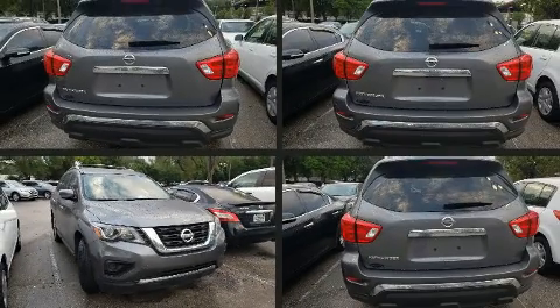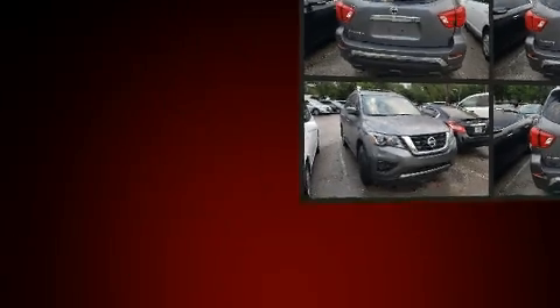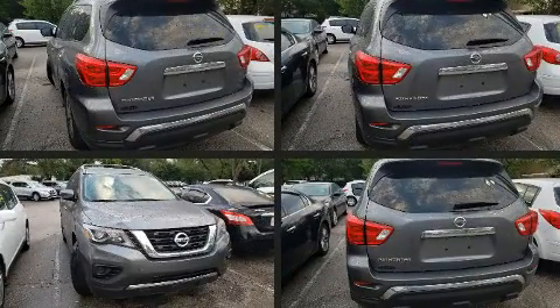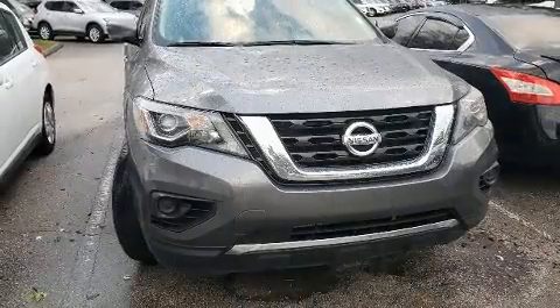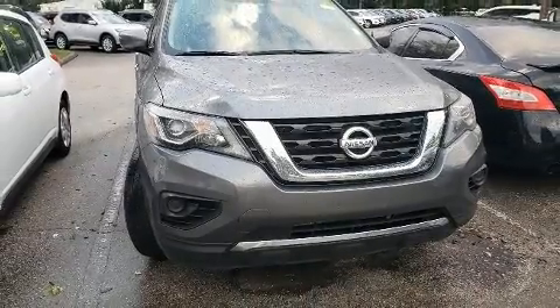Load your family into the 2017 Nissan Pathfinder with fewer than 15,000 miles on the odometer. This four-door sport utility vehicle prioritizes comfort, safety, and convenience. Under the hood you'll find a six-cylinder engine with more than 270 horsepower providing a smooth and predictable driving experience.